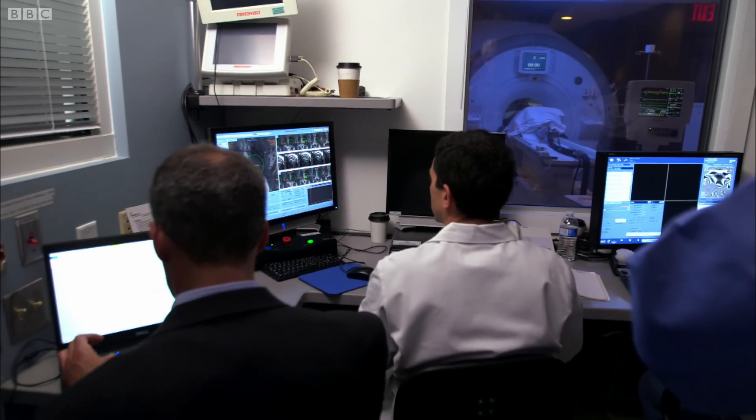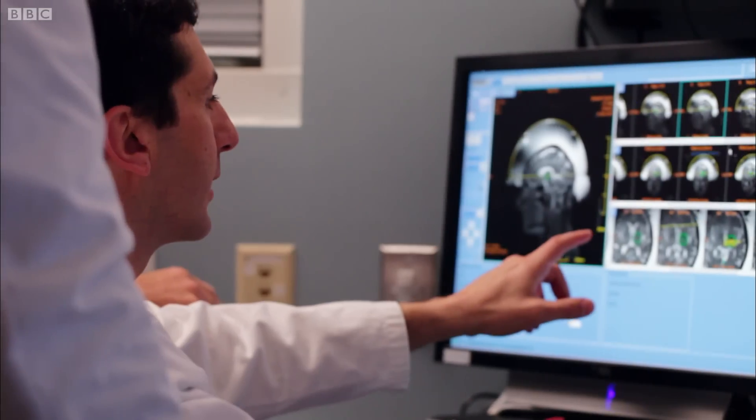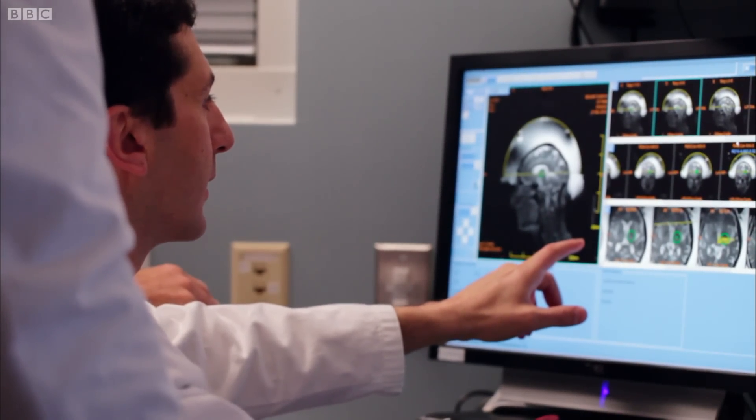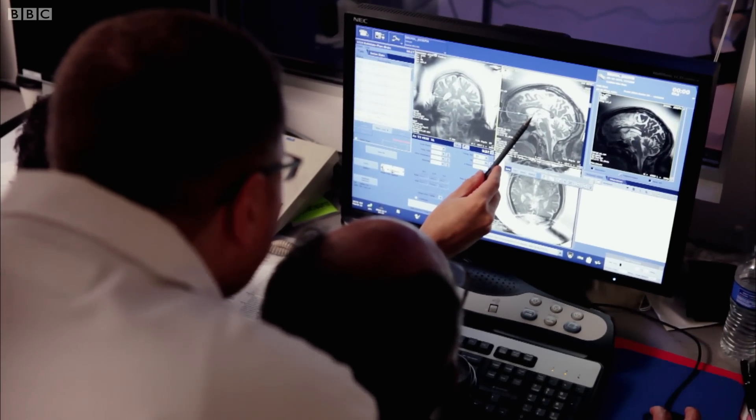First they have to scan Joe's brain to find the spot they need to focus the beams on. They're aiming to burn out a tiny bit of the region called the thalamus, right in the middle of the brain, which is responsible for the unwanted tremor.